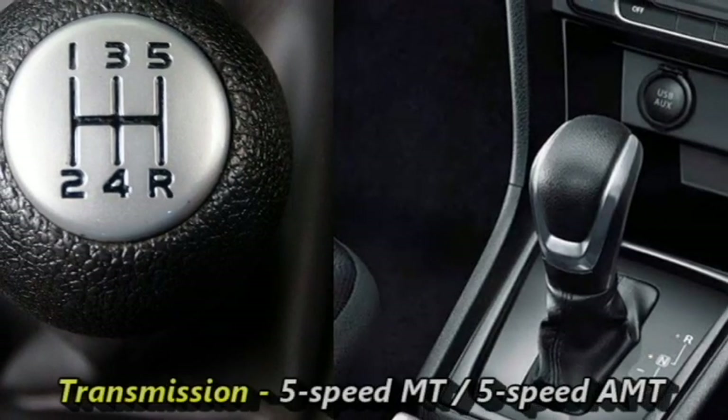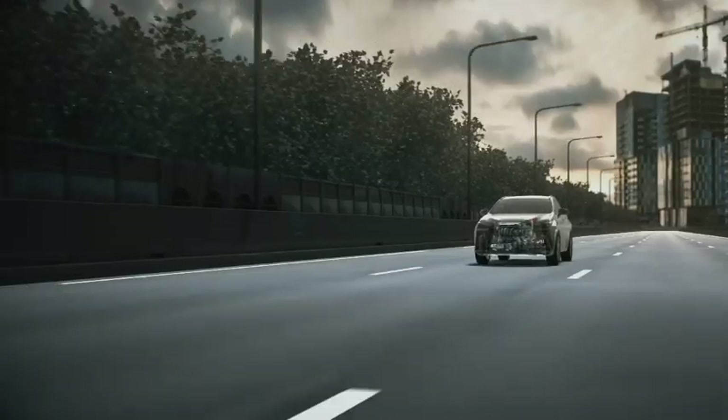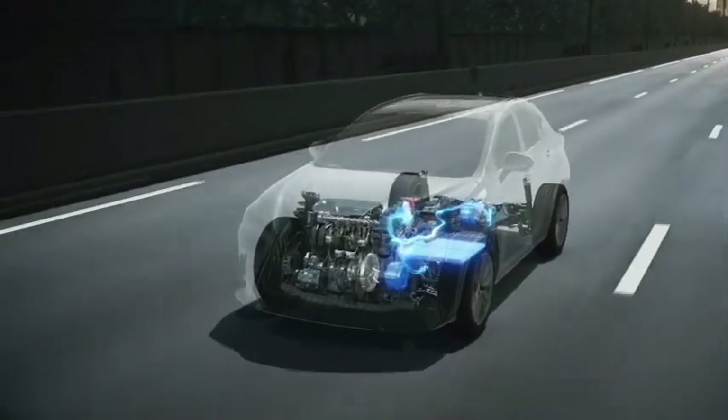The engines will be mated to an optional 5-speed manual or a 5-speed AMT transmission. According to the news, Maruti Suzuki is expected to offer a CNG variant of the Celerio as well.